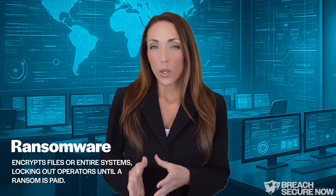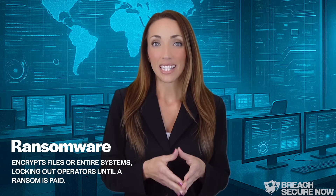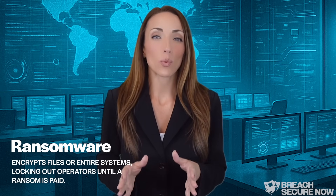Then there's malware — malicious software designed to disrupt, damage, or gain unauthorized access to systems. A subset of this is ransomware, which encrypts files or entire systems, locking out operators until a ransom is paid.